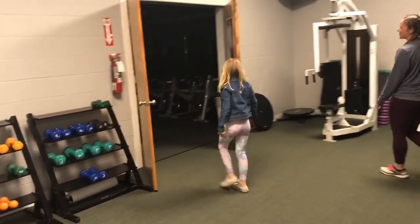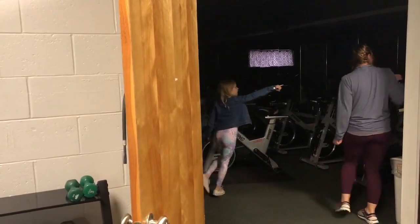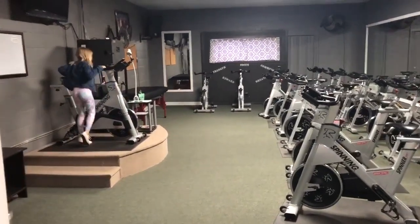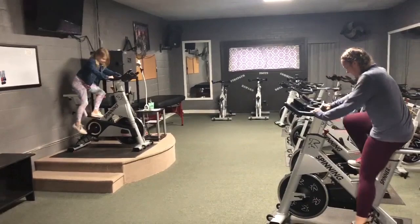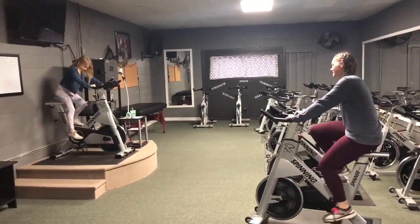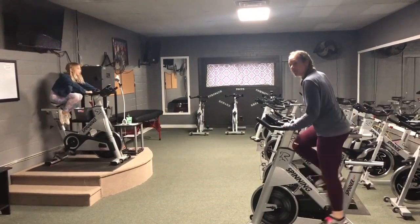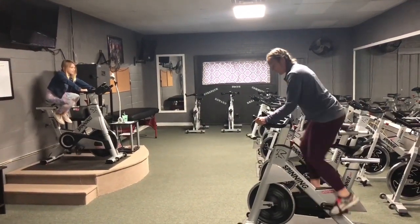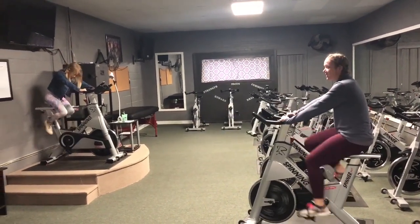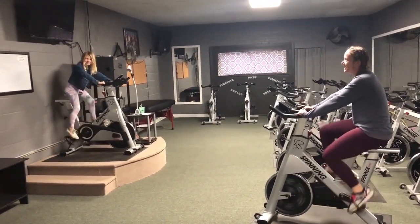Here is our spinning room. A teacher would be up here pedaling and would tell you what to do on the board. Your teacher may tell you to stand up and pedal, or tell you certain positions to hold on to the bike. You can sit, increase the resistance so it is harder to spin, while listening to the awesome instructor on the stage.